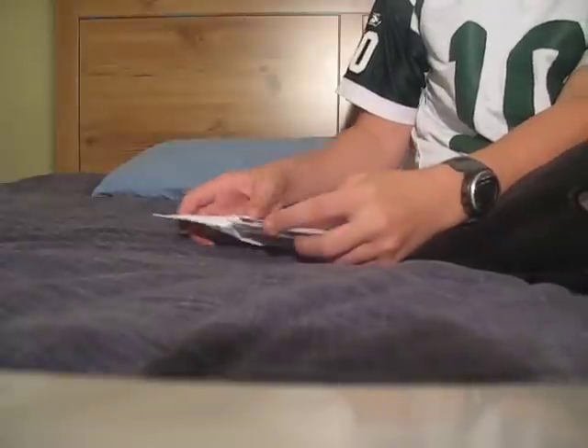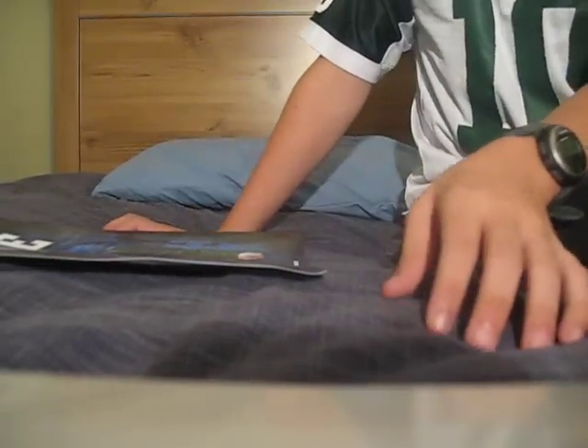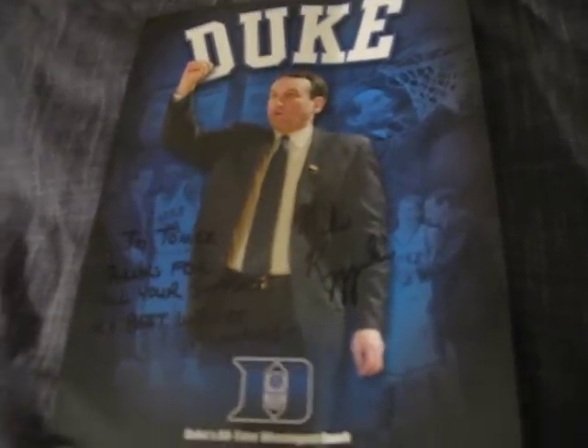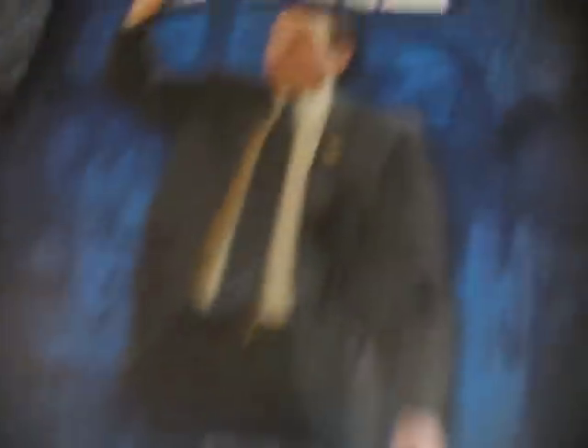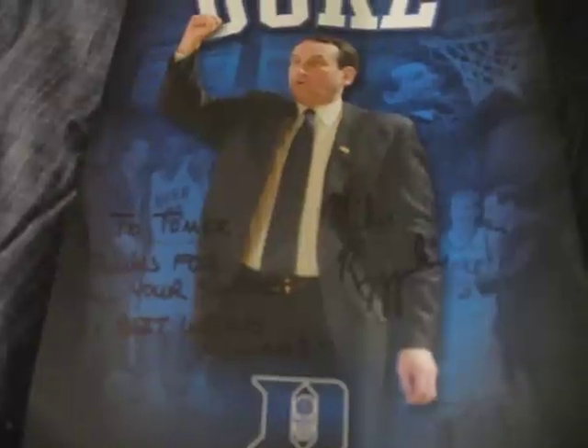Next we'll move on to the other collectible items I wanted to show you today. First I'll show you the Mike Krzyzewski autograph. This is a personalized autograph he sent me in the mail — I got his email and emailed him. Here it is: Mike Krzyzewski's autograph, a nice 8x10, Duke on the top. On the back it shows you all of his statistics, accolades, and achievements over the years. Very nice — it's personalized.